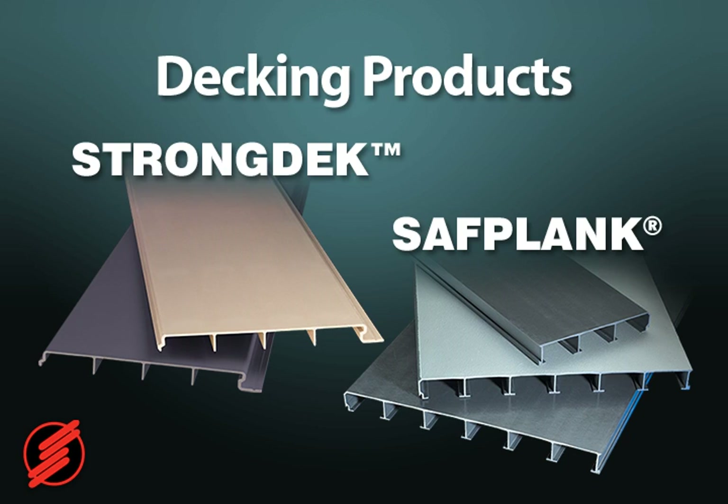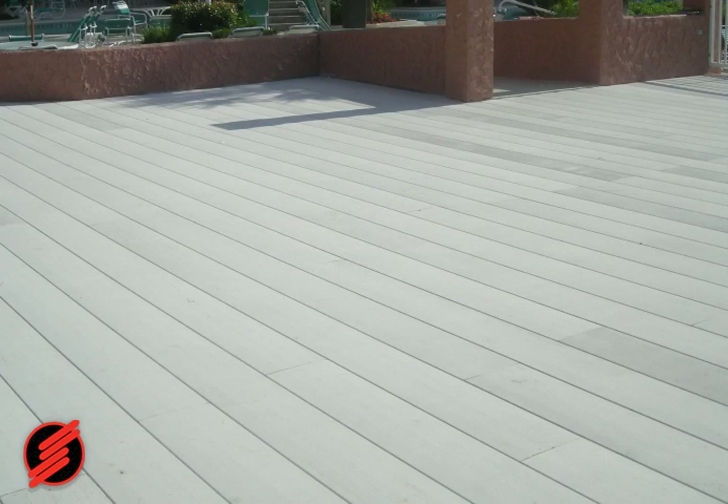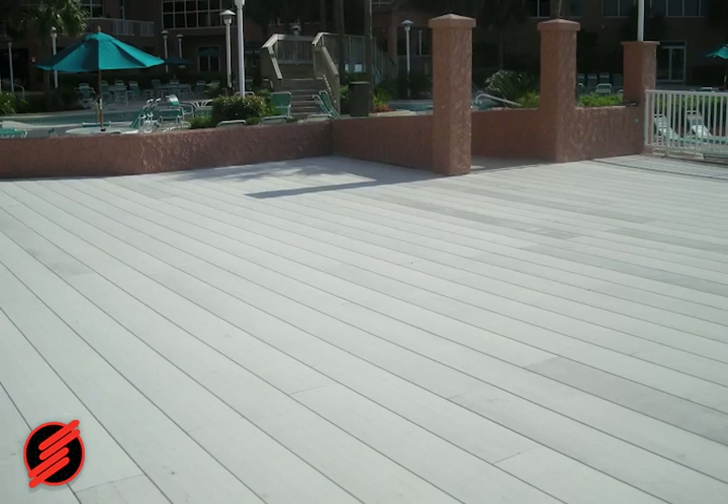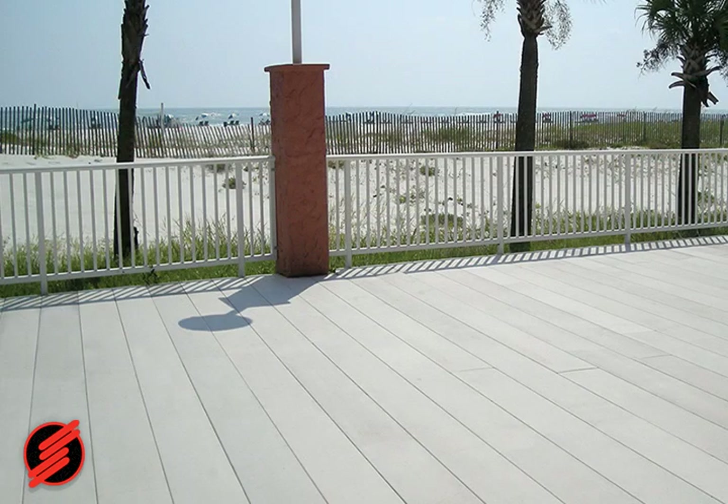Strongwell's fiberglass decking products are also used for docks and coastal areas. Strongdeck and Safeplank provide high-strength and low-maintenance decking solutions. The interlocking fiberglass panels create an attractive continuous solid surface, and fiberglass decking will maintain its beauty and remain virtually maintenance-free, withstanding the corrosive saltwater environment with ease.